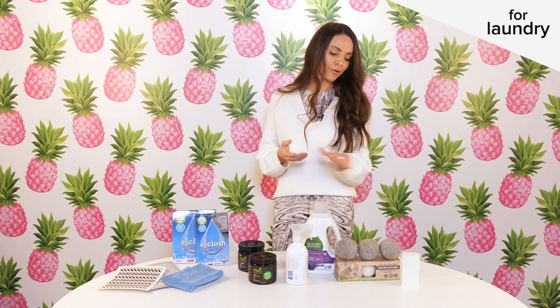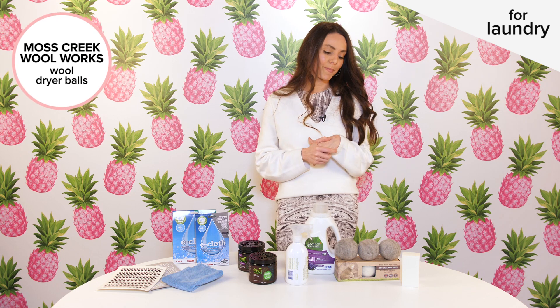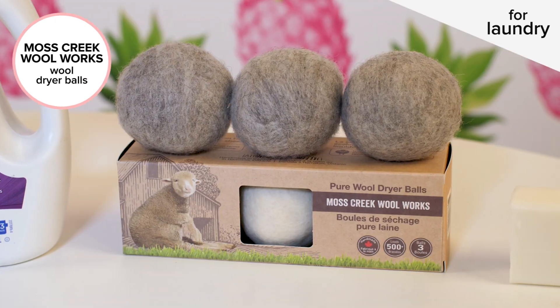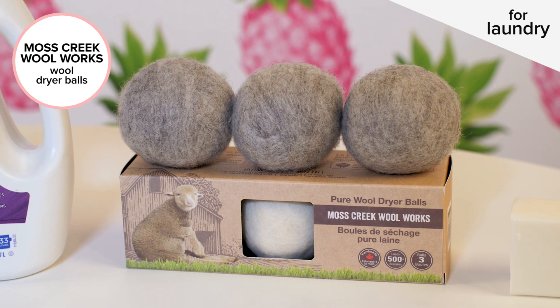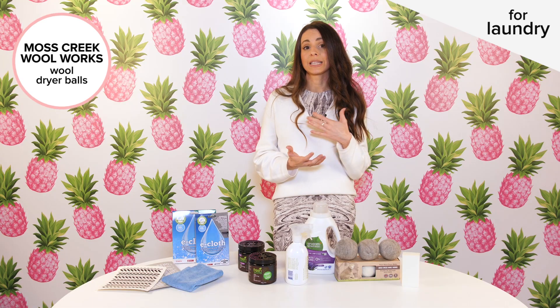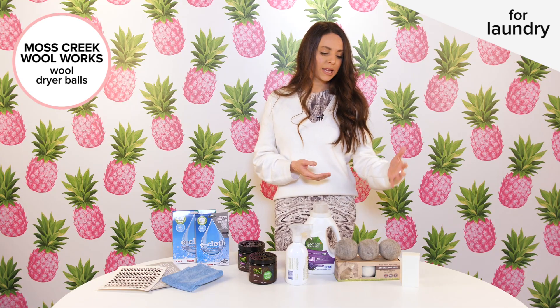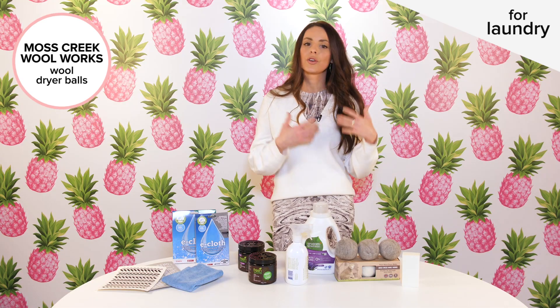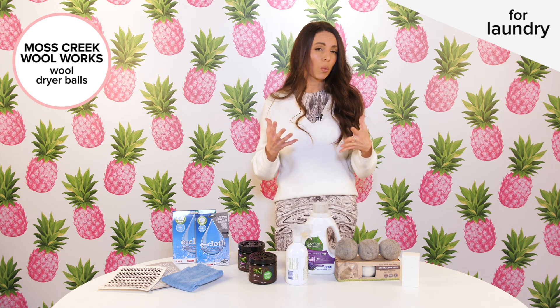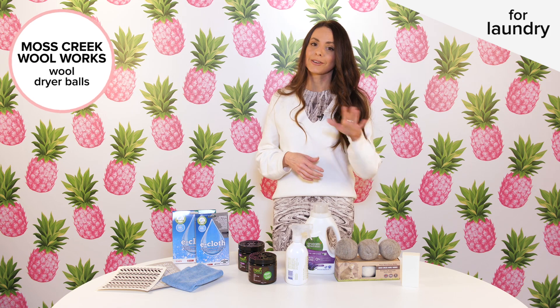Last but not least, for your dryer I recommend these dryer balls from Woolworks. They're very easy to use — you just toss them in the dryer with your clothes. They actually help shorten the amount of drying time, which is great for energy saving, and they help soften your clothes at the same time. What I love about them is they're natural, they're made here in Canada, with no additives or additional chemicals.